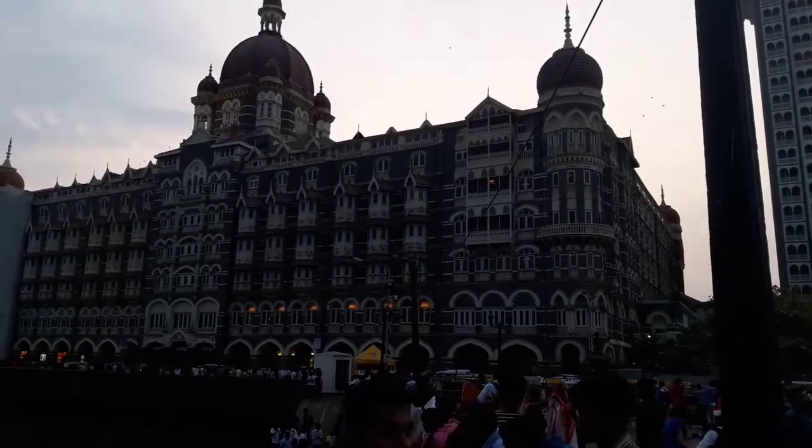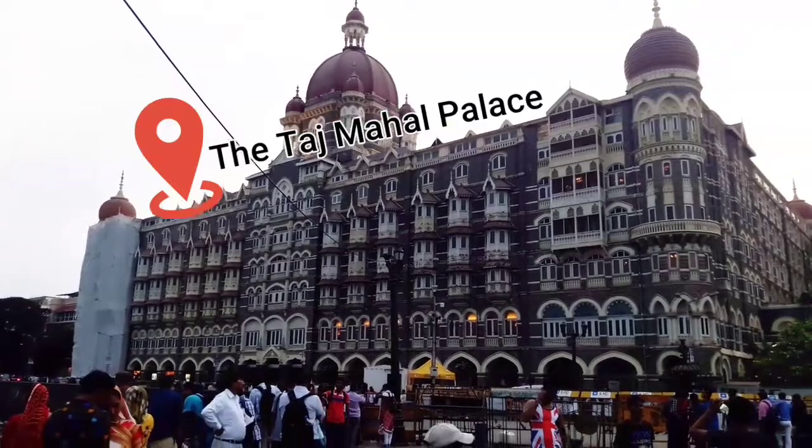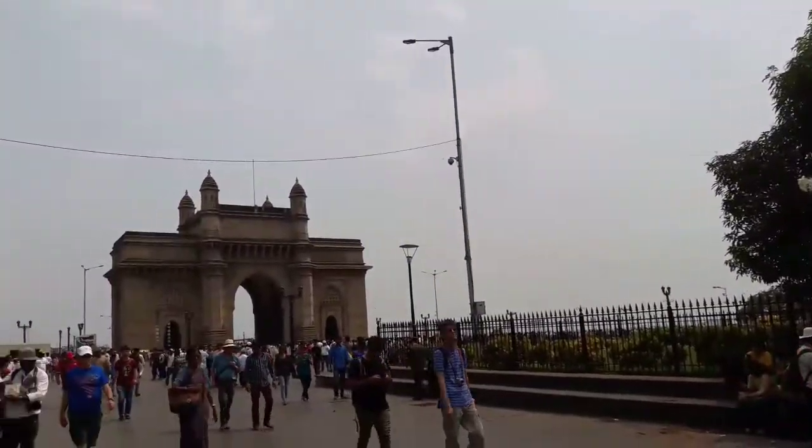This is Wednesday and here is my new video. You've already read the caption, so the place that you're seeing now — if you want to get here, you need to get down at Churchgate or CST station. And an auto can get you here at Gateway of India.